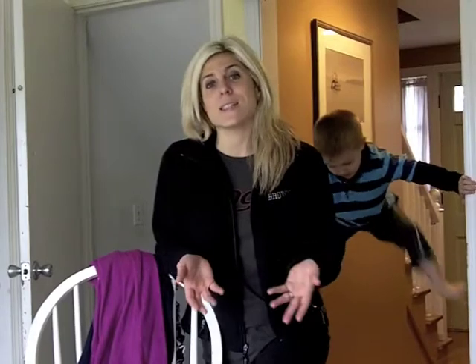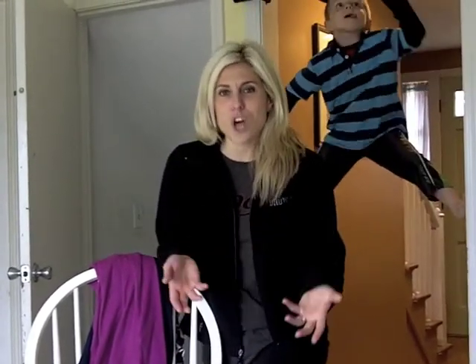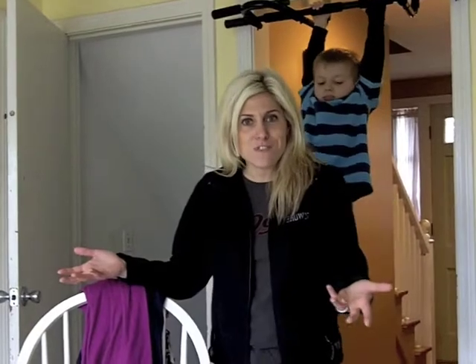Right now on the internet, there is this huge phenomenon called fashion hauling. Essentially what it is, is women — usually young girls — are going shopping, coming home, opening up their bags, and videotaping themselves opening up all the fashion stuff that they bought. So they're fashion hauling it home.